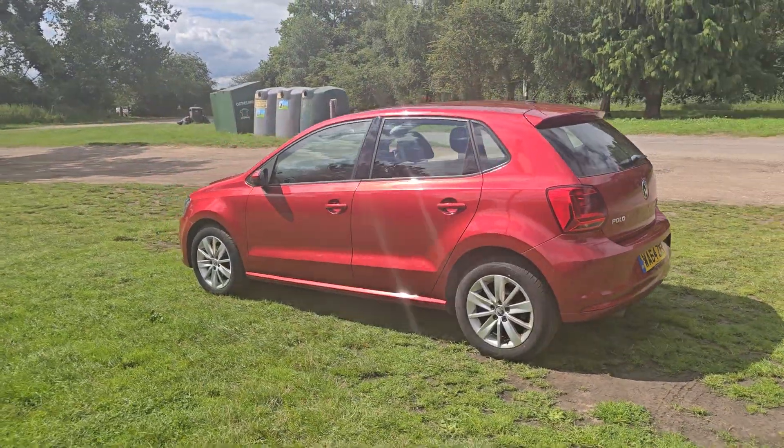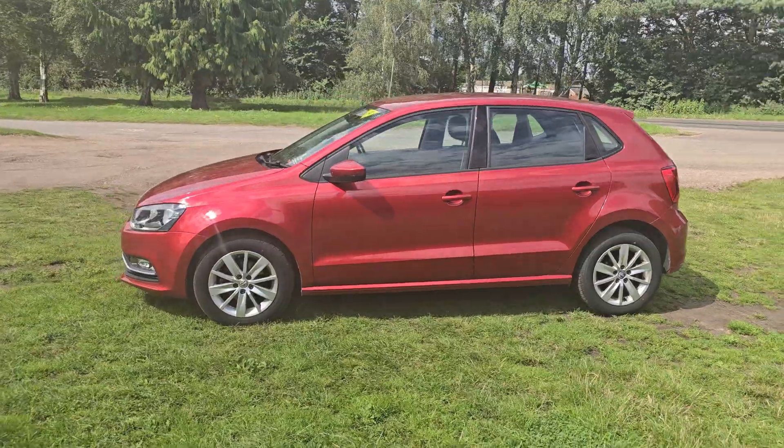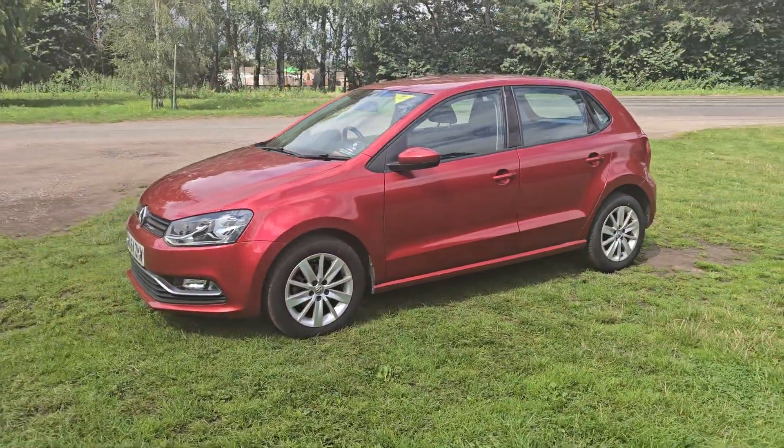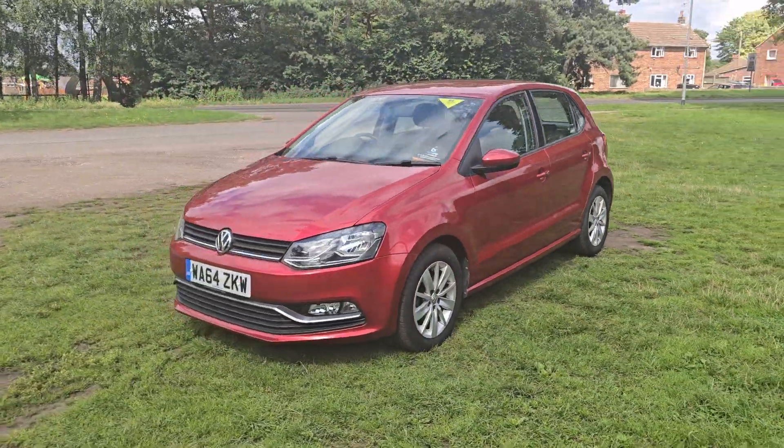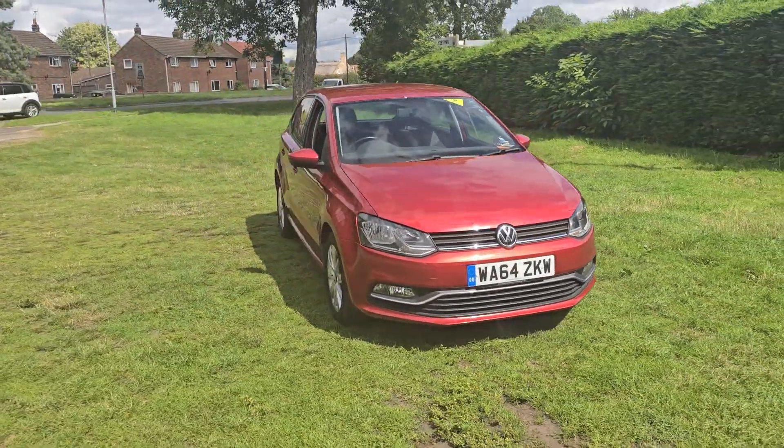The car will come with 12 months MOT — we'll put a brand new MOT on it for you. We'll service it before the car goes out and it will also come with a 128-point AA check. It's an independent AA inspector that comes out and checks all our cars over.